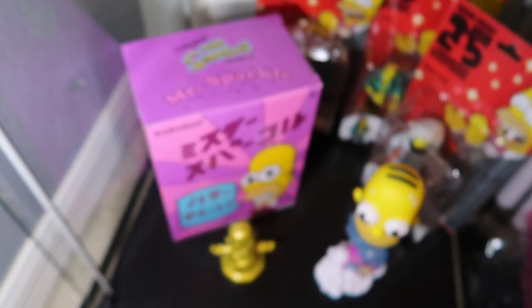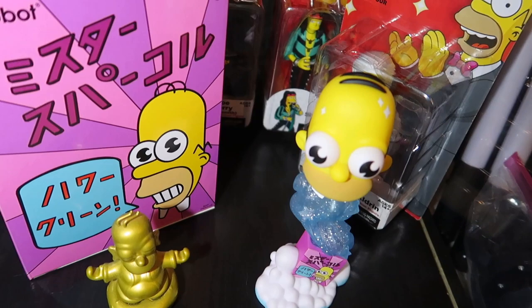The last shelf is kind of Simpsons stuff. You got a Buddha Simpson but more importantly you got Mr. Sparkle - I love Mr. Sparkle. Then you have Buzz Aldrin, Steven Tyler, and Joe Perry figures.